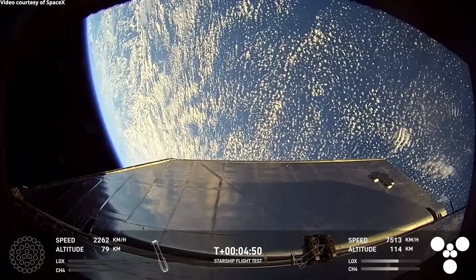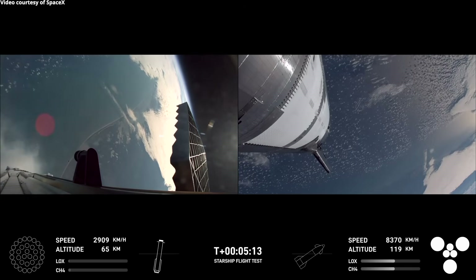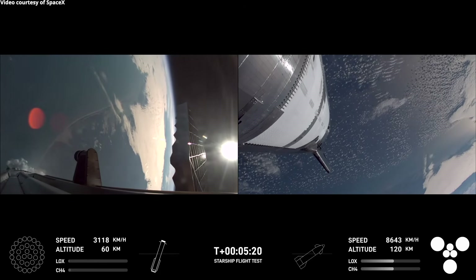Great views there from the ship of Earth. That looks incredible. You can follow along the telemetry — the altitude in the bottom left-hand corner for the super heavy booster, as well as the bottom right-hand corner for the ship.